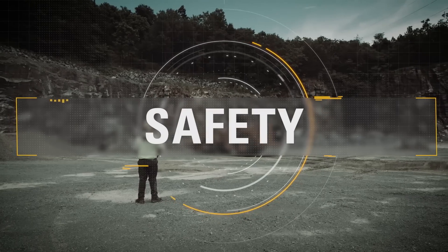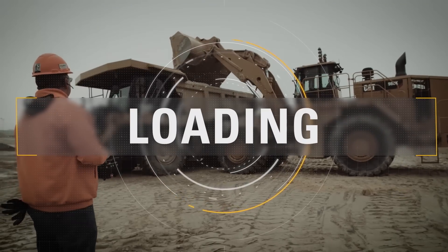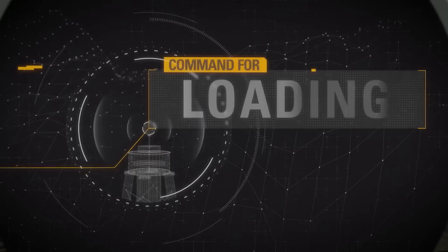Take command of your safety. Take command of your productivity. Take command of your loading. With CAT Command. Take command of your equipment.